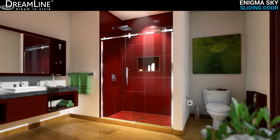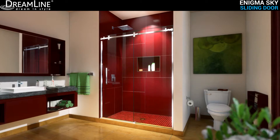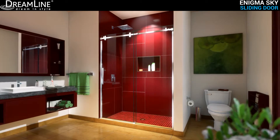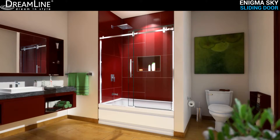The DreamLine Enigma Sky is a frameless sliding shower door or tub door with the ultimate combination of luxury and modern design. Striking stainless steel hardware delivers a perfect mix of exceptional quality and fresh urban style.